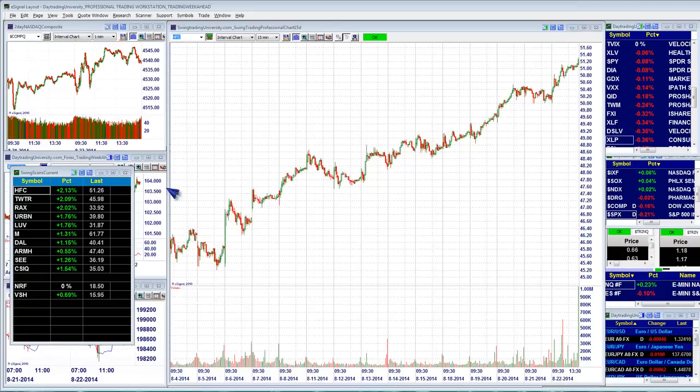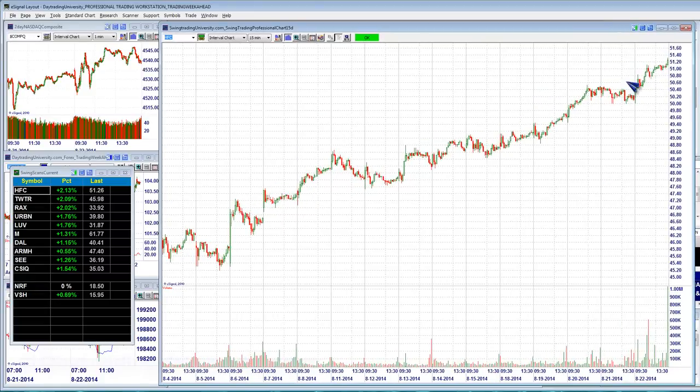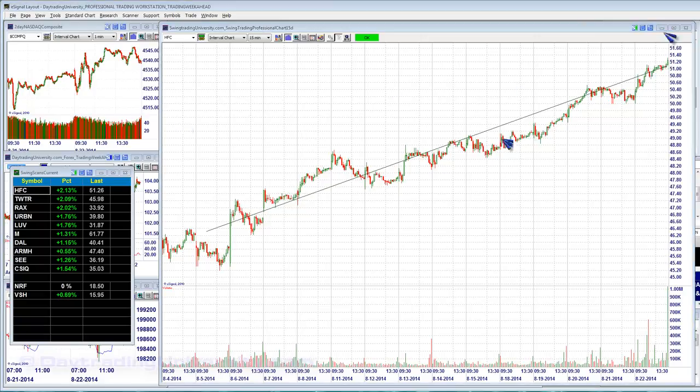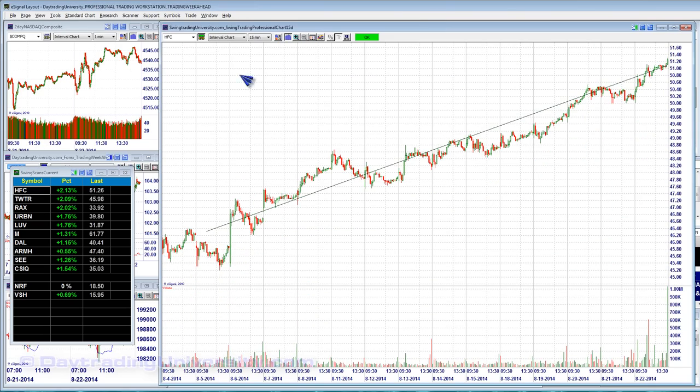Let's start by looking at HFC. HFC has gone from 45 up to 51, so it's got a 5 to 6-point run — a really nice move. I like this one because it has a very strong multi-week uptrend, as opposed to some others that just have a recent uptrend. My entry trigger is 51.80. So keep an eye on HFC — it's got a nice wide-range continuation play. Yesterday's market was also reasonably strong, so we'll see if it takes out new highs in the upcoming week.